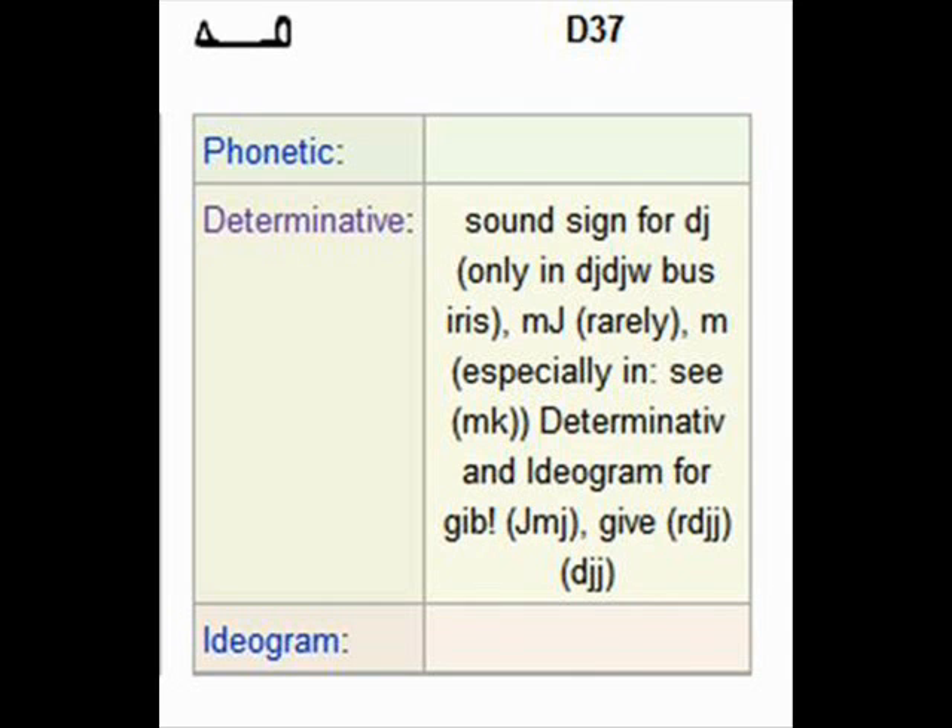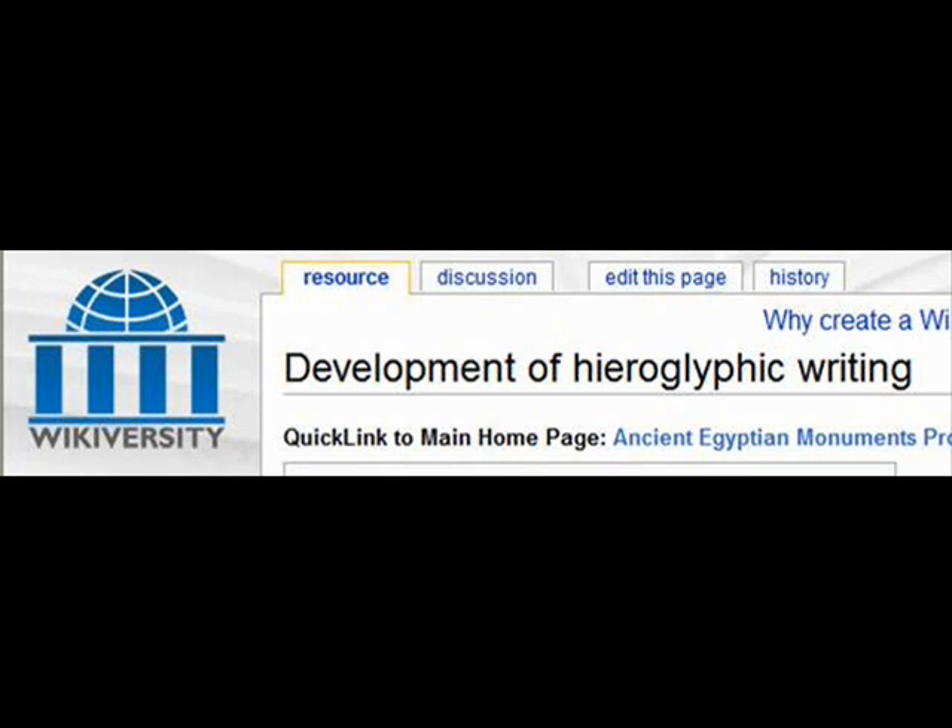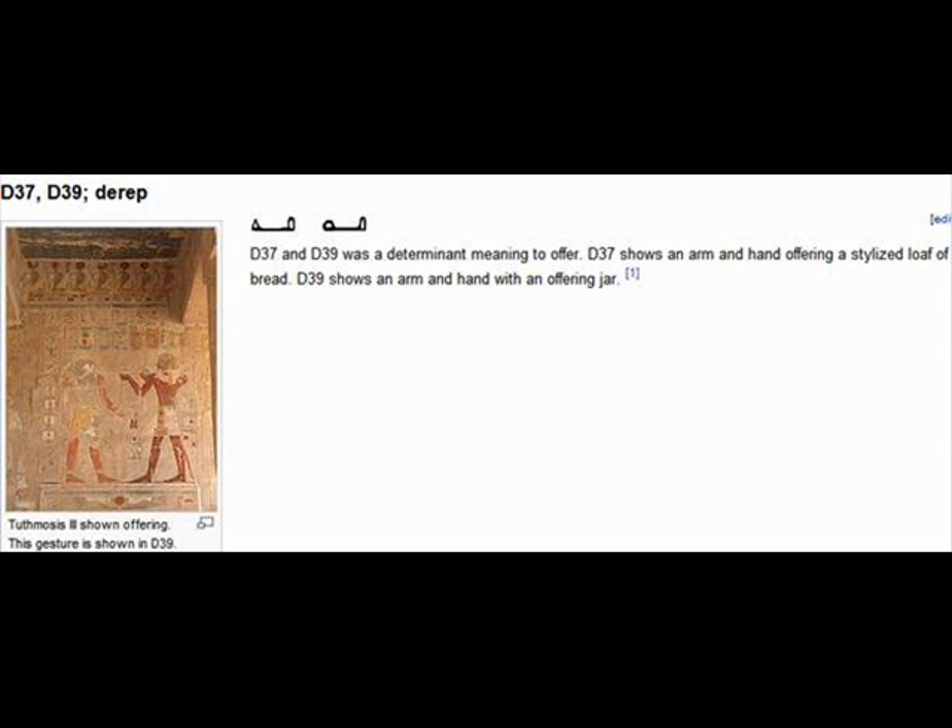Now D37 is a sound for G. If you go on Wikiversity, development of hieroglyphic writing, it says D37 and D39 were determinatives meaning 'to offer.' D37 shows an arm and a hand offering a standard-sized loaf of bread. This is Wolof, West Africa.